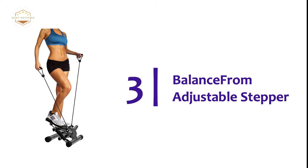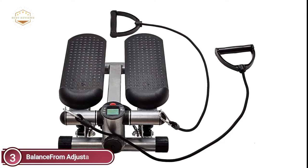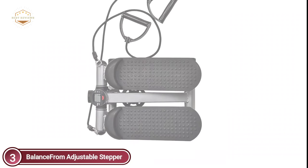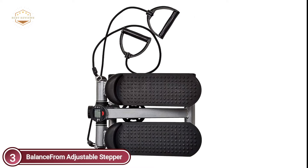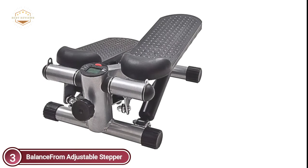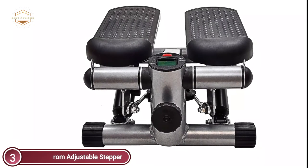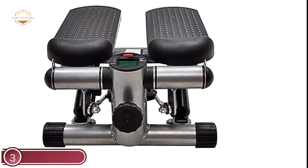At number 3, the Balance Adjustable Stepper. The built-in LCD displays time, total steps, calories, and steps per minute so you can monitor your progress quickly. It's designed with anti-slip footplates to keep your feet comfortable and securely in place during exercise. With adjustable training bands, it helps tone your legs, waist, thighs, upper body, and more. The height adjustment knob allows you to adjust the step height to suit different workout styles, and the hydraulic resistance is designed to ensure a steady and smooth step.